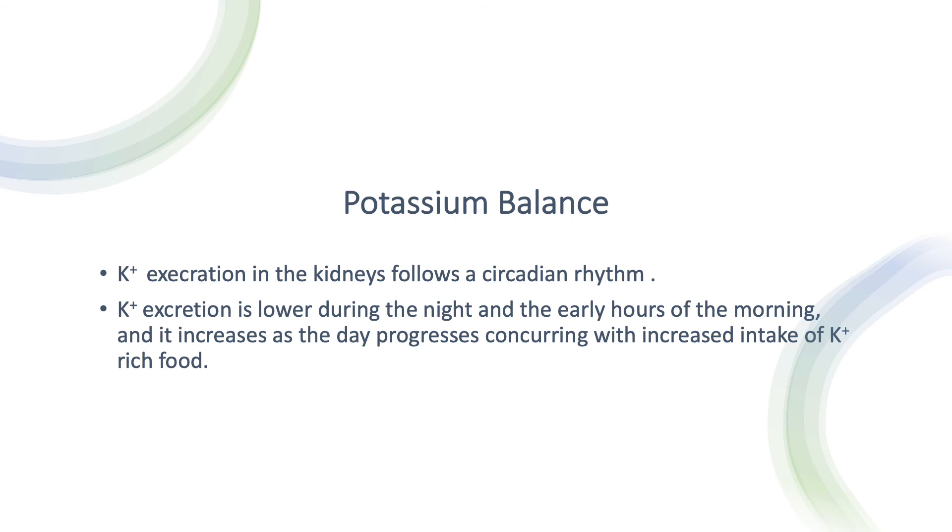Potassium excretion in the kidneys follows a circadian rhythm — it differs between morning and evening. Potassium excretion is lower during the night and early morning hours when we are not eating. As the day progresses and food consumption increases, secretion of potassium in the collecting tubule increases accordingly. So consumption increases, then excretion increases — this is the circadian rhythm.